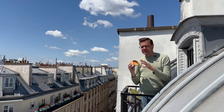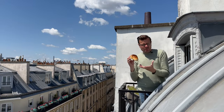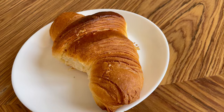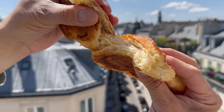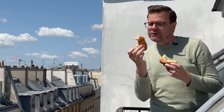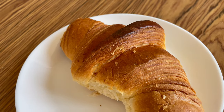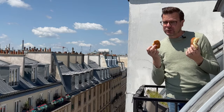Next croissant — this one is from Boulanger Joseph in the Opera area. It looks the most classical, really like that moon shape. It has a really nice gloss. It is squishy but not too much, and has a lot of layers. It's not as flaky as I would expect, but very buttery — I love that. The flavor is really nice, but it doesn't stand out to me. This one was €1.35, which was on the cheap side. It's a good croissant, but it doesn't have that oomph that I was looking for in finding the best croissant in Paris.